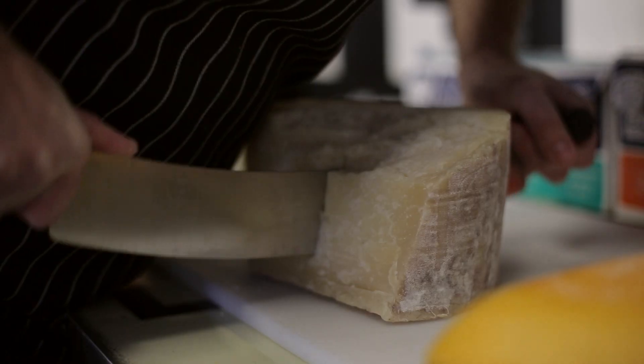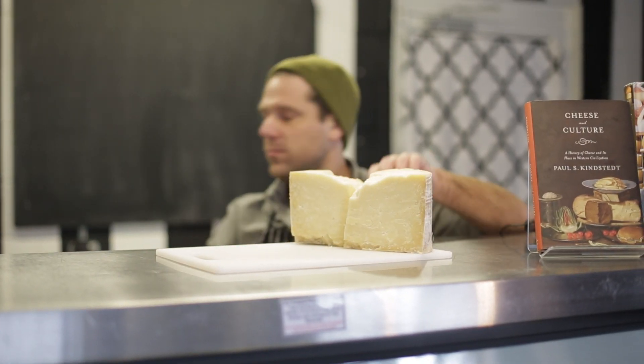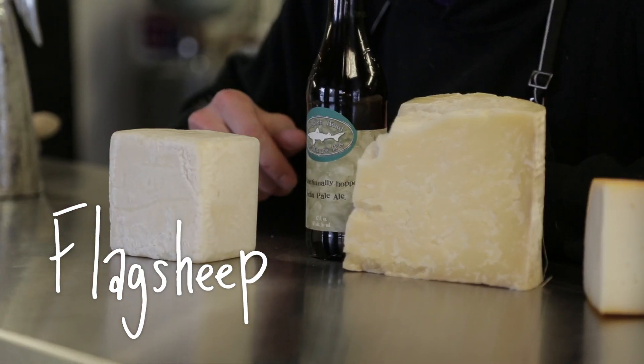This is Flag Sheep — a little on the sweeter side, very grassy, nutty. I don't know if it's a Pacific Northwest thing, but with this beer packed to the gills with Pacific Northwest hops, the two pair perfectly together.